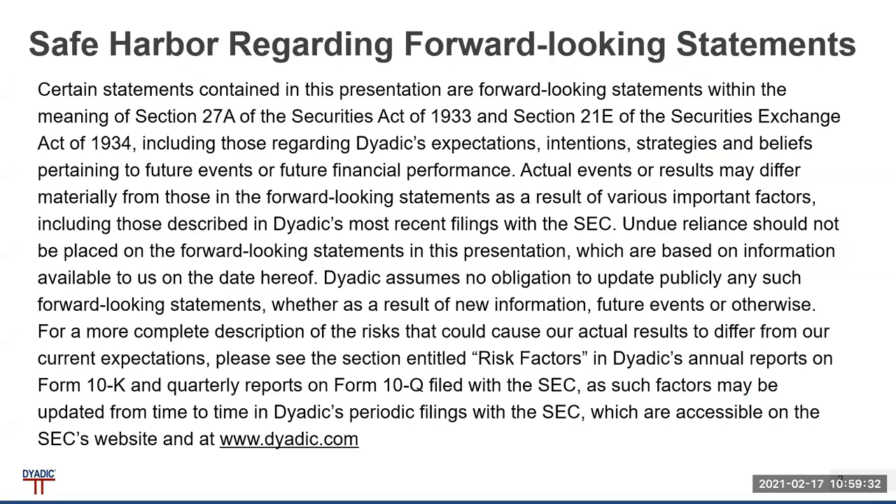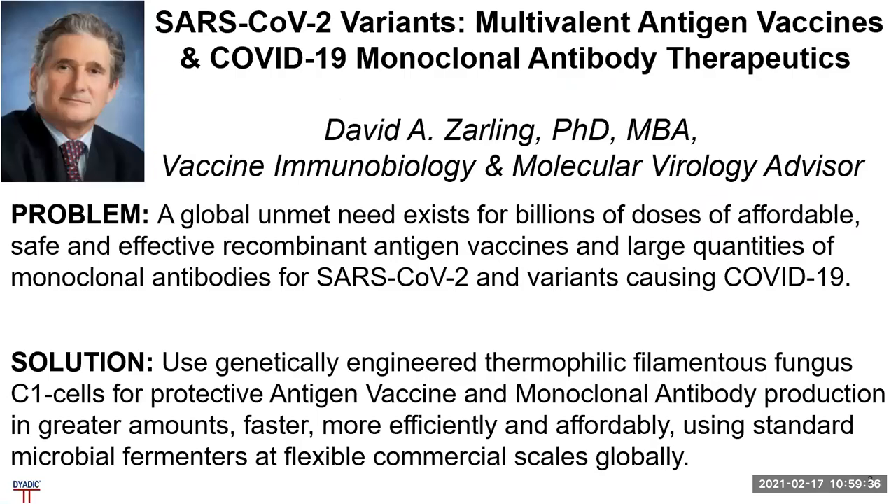This is a safe harbor statement regarding forward-looking statements. The major problem we have identified is the global unmet need that exists for billions of doses of affordable, safe, and effective recombinant antigen vaccines and large quantities of monoclonal antibodies for SARS-CoV-2 and variants that cause COVID-19 disease.